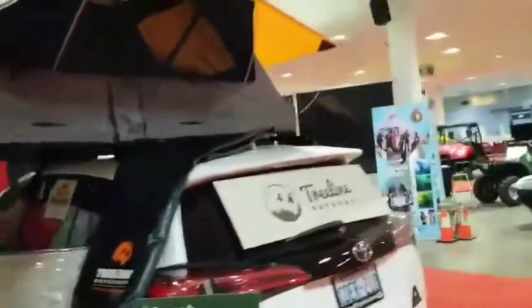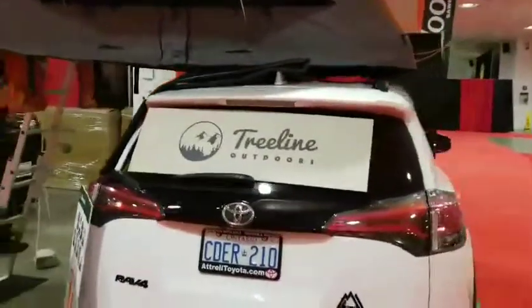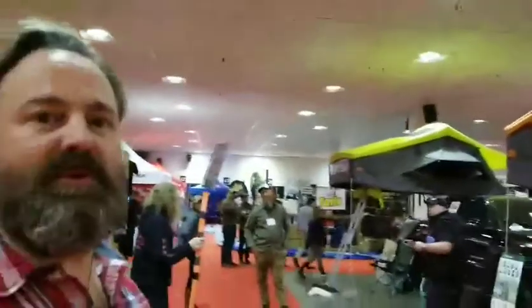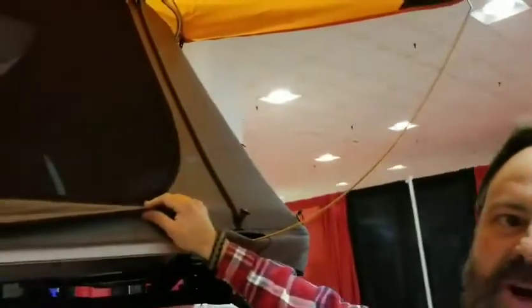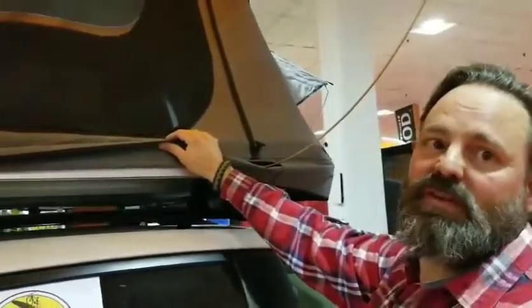Here it is on a RAV4 — it's a roof rack mounted unit. We've put it on everything from a Toyota Prius to a Mini Cooper. It'll go on just about any roof rack with the right crossbars and weight rating. We're looking for a dynamic weight rating higher than the weight of the tent, and the static park weight rating is usually three to four times more than the dynamic.